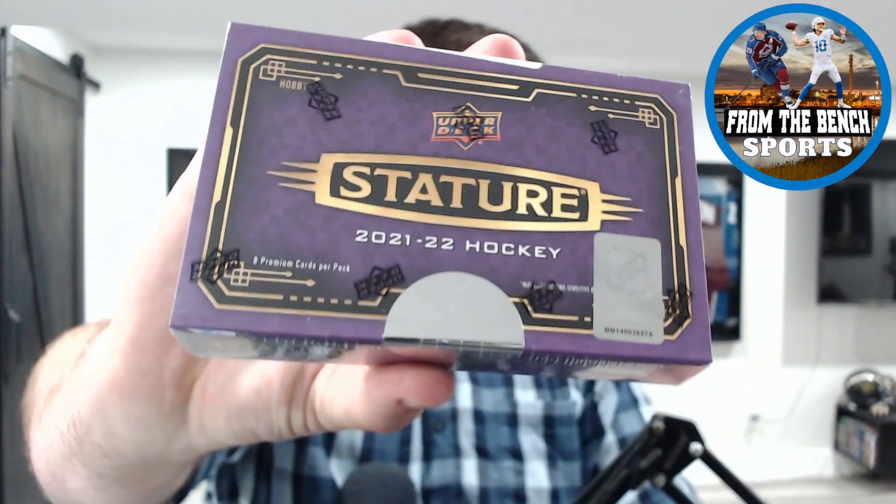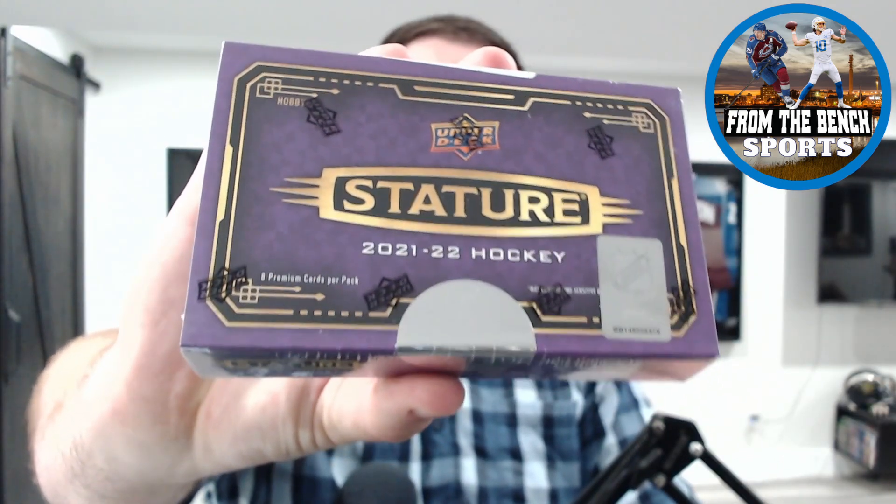Welcome back to From the Bench, everybody — as always, I'm Eric. Today we're back with another opening: 2021-22 Stature Hockey. This box costs $175-$180 Canadian right now. It is a hobby box with only one pack in this small tiny little box — it's the size of my hand — and you're gonna get one on-card auto and some numbered cards.